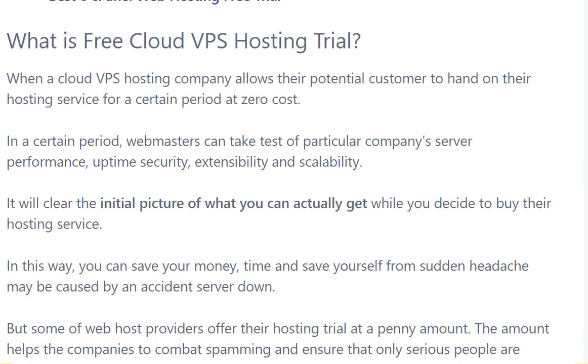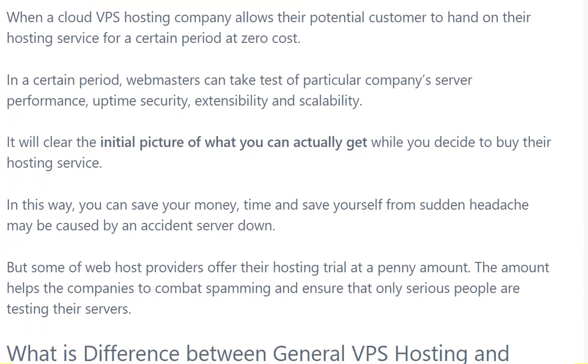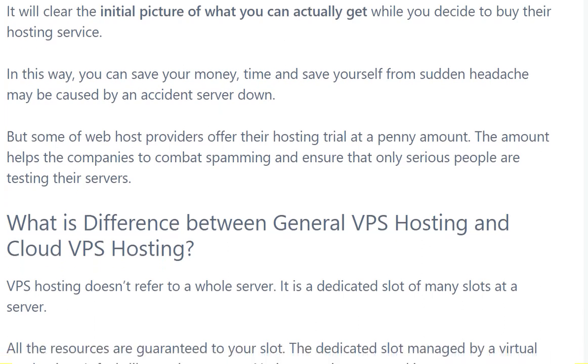What is a free cloud VPS hosting trial? When a cloud VPS hosting company allows a potential customer to try their hosting services for a certain period at zero cost. During that period, webmasters can test a particular company's performance, uptime, and security. In this way, you can save your money and time, and save yourself from the sudden headache caused by an accidental server outage.